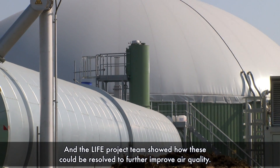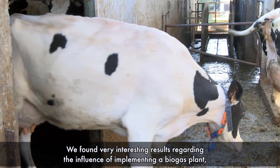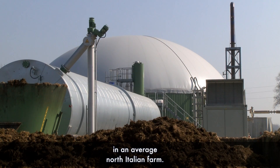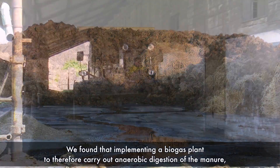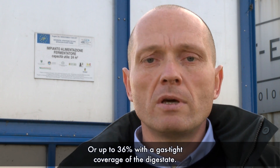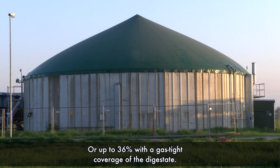LIFE's analysis of biogas contributions to emission controls helped highlight conflicts between agricultural and environmental policies, and the LIFE project team showed how these could be resolved to further improve air quality. We carried out a life cycle assessment to evaluate the impact of milk production. We found that implementing a biogas plant in an average north Italian farm, carrying out anaerobic digestion of the manure, would reduce greenhouse gas emissions by approximately 25% up to 36% with a gas-tight coverage of the digestate.